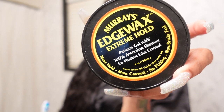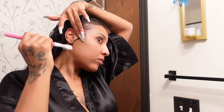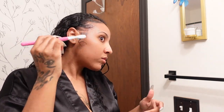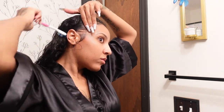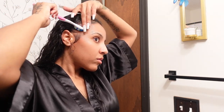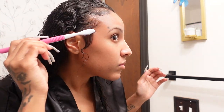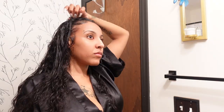This Murray's Edge Wax Extreme Hold works so well for my edges. As you can see, my hair is completely damp and it still lays your edges down perfectly. Of course, you've got to do it with a toothbrush — who needs an edge brush? Just crack that toothbrush out, apply the edge wax, and lay down those edges.